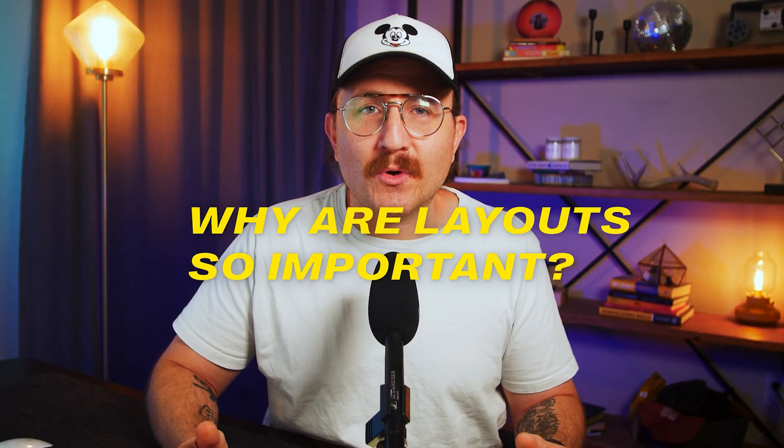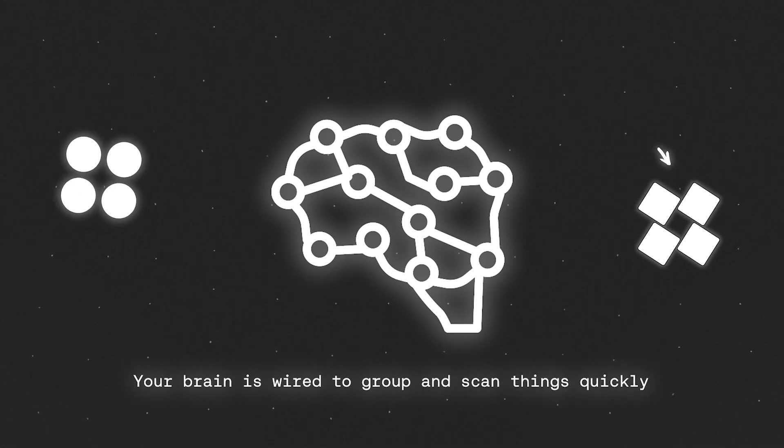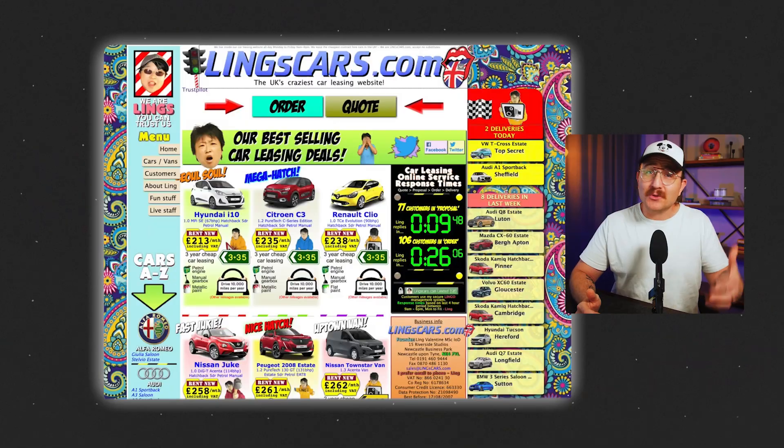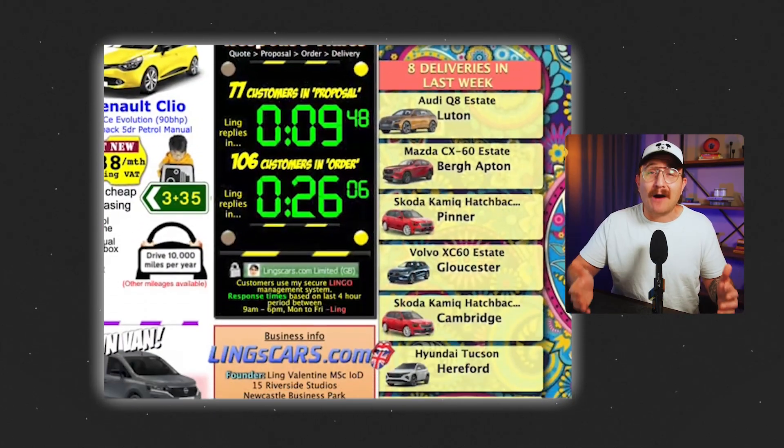So why are layouts so important? Your brain is wired to group and scan things quickly — it's called pre-attentive processing. This goes all the way back to when our ancestors had to instantly recognize danger, food, or a friend in the wild. Our brains are built to make snap decisions about what's worth paying attention to and what we can ignore. So if your layout is confusing or hard to follow, the user's brain checks out instantly — not because your design was bad, but because their brain didn't know what to do with it.